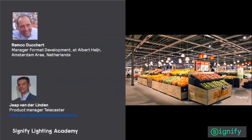Thank you very much, Remco. It's interesting to hear your view on keeping the stores relevant and making a fresh new appearance over time in the fresh food department.